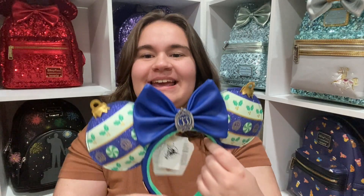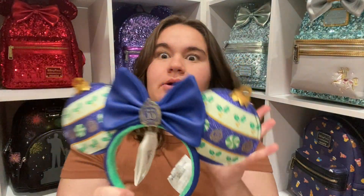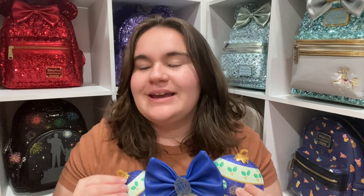Moving on to our first item — I'm going to show you the Club 33 thing that I got. My aunt actually went to Club 33 and got this item for me. She asked me what I wanted and I told her I would love a pair of ears, so she got me this pair of ears. It is the Club 33 Christmas ornament pair of ears! I've never been to Club 33 — let me know in the comments if you've been.